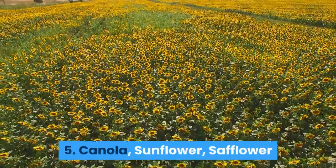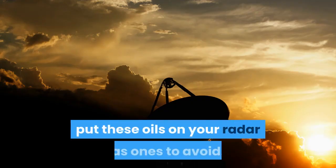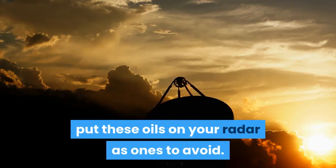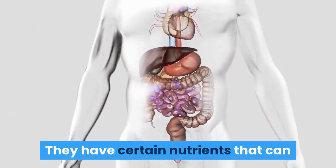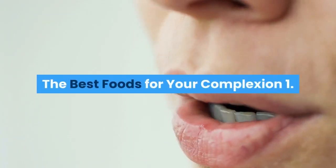Number five — Canola, sunflower, safflower, and vegetable oil. If you have acne-prone skin, put these oils on your radar as ones to avoid. They have certain nutrients that can ignite a firestorm on your complexion, especially during peak estrogen days.